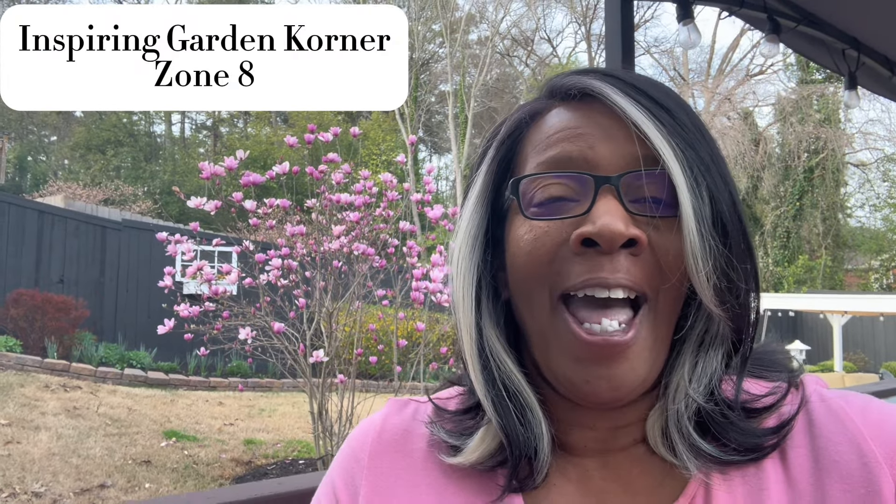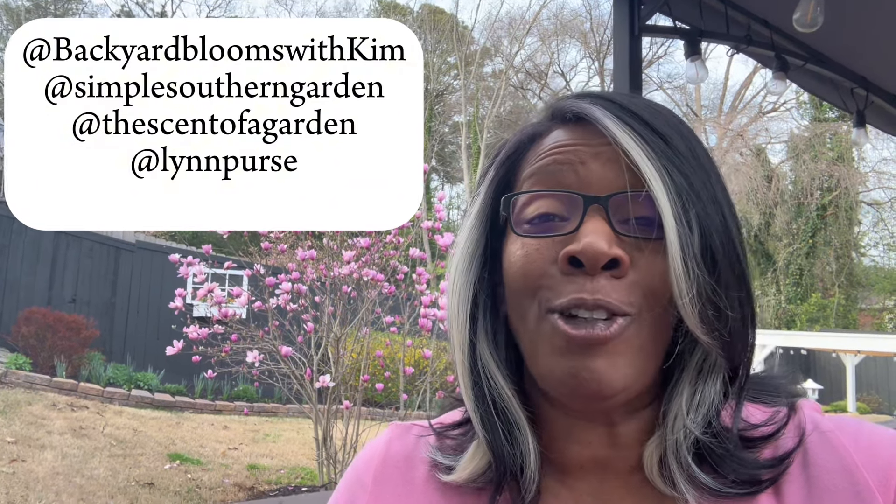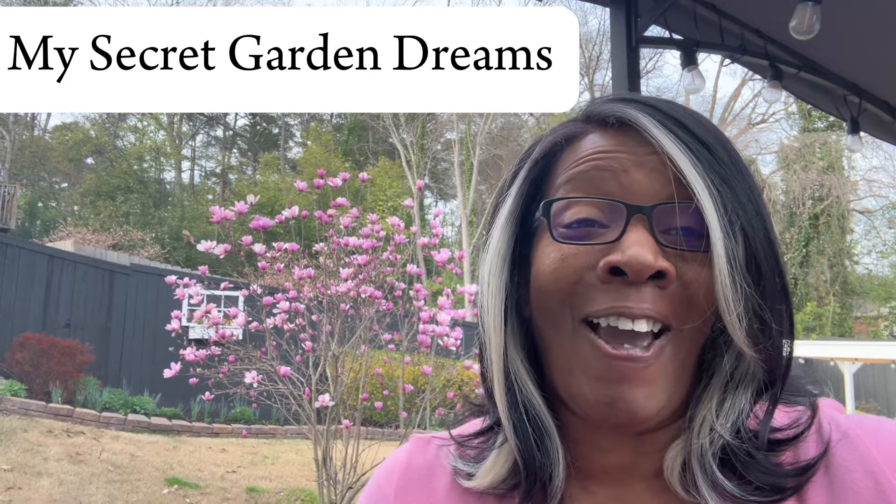Good afternoon garden friends. Have you ever stumbled upon a photo that just speaks to you and ties in with the direction that you want your garden to go? Today's series, with the collaboration of some amazing ladies, is about garden dreams. I'd like to share some of my inspiration on how I want my secret garden area to look and what I'm going to be doing to accomplish that. Come along with me as I share some of my inspirations.